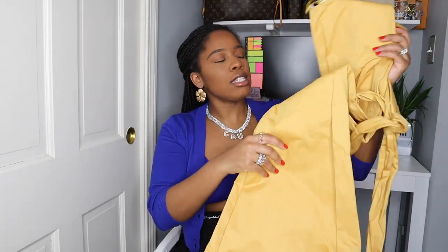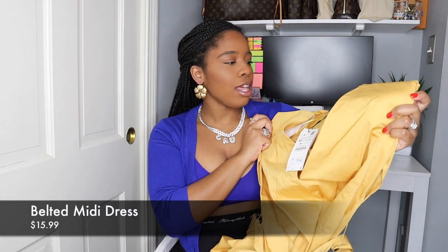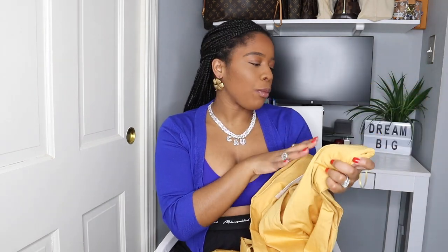The next item I want to share is another dress. When I saw this color — just look at this color on me — I was like, okay, I love this dress. And then when I went to look at it, all they had left was an extra small, and it fit amazing.